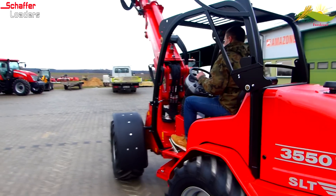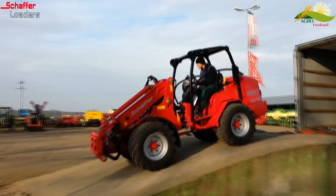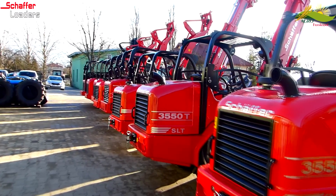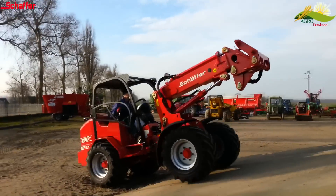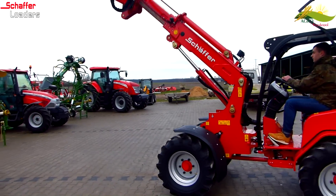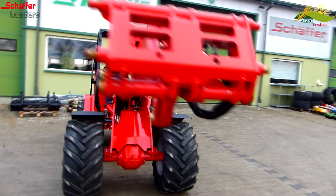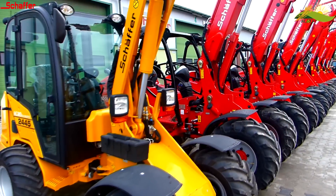Kolejnym modelem z ramieniem teleskopowym jest ładowarka Schaffer 3550T SLT. Jednostka napędowa — silnik Kubota o mocy 50 KM. Wysokość ładowarki nie przekracza 2 metrów 10 centymetrów, co jest atutem dla gospodarstw, gdzie występują niskie przejazdy. Wysokość podnoszenia to 3,85 metra w punkcie obrotu łyżki. Dzięki niskiemu środkowi ciężkości pozytywnie wpływa nie tylko na stabilność maszyny, ale także na możliwości udźwigowe.